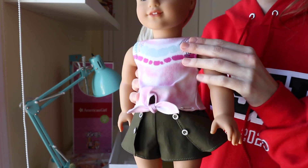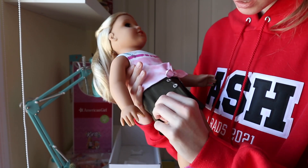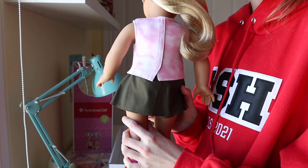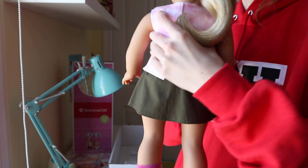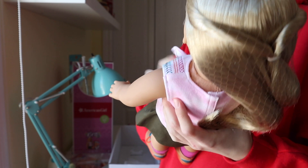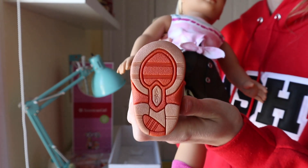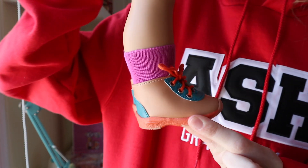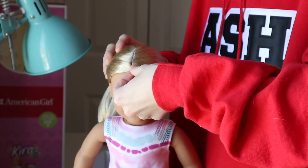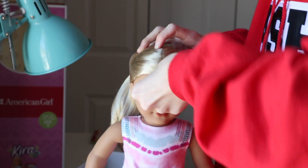But look at her outfit — it is so cute. I love this shirt. I have two shirts that are literally like pink tie-dye like this. And the shorts are so cute. Oh my gosh, it's like a skirt in the back! So you have shorts from the front and a skirt from the back. I wonder if you could wear this the other way around so you can have a skirt from the front. The shoes are so cool — they're actually like rubber on the bottom and they have laces. And look at her little socks.